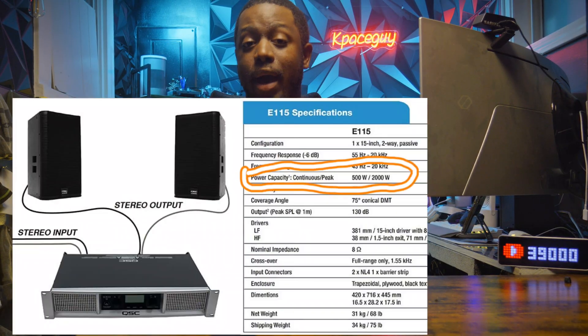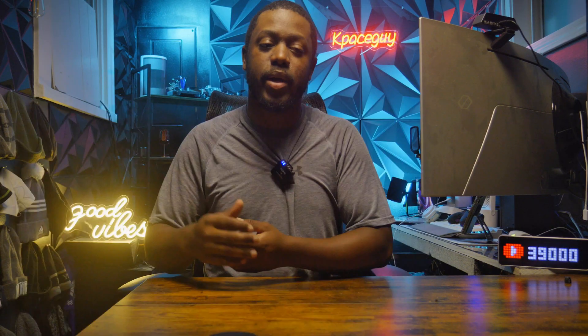You're going to see something called max power or peak power on spec sheets. That is how much power that particular device or speaker can handle at a short burst — not all day, just for a few seconds. Not even a couple of minutes, just for a few seconds.